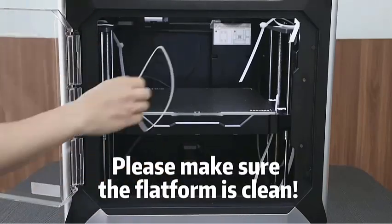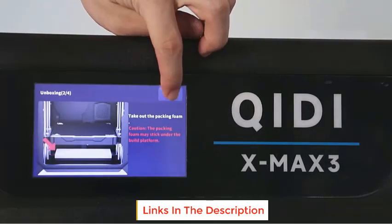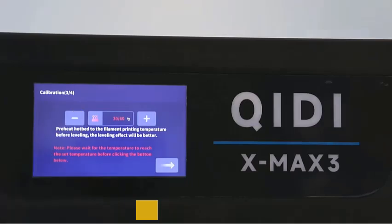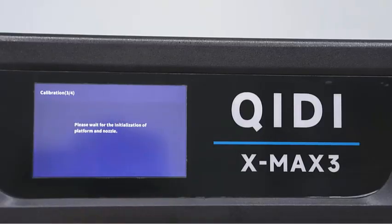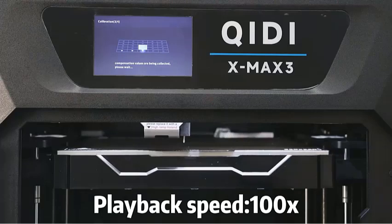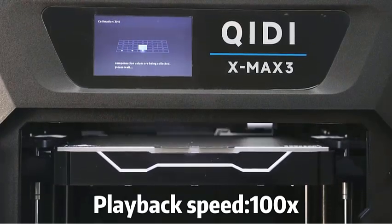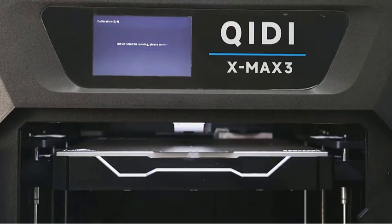QIDI high-performance filaments print perfectly in the X-Max 3, such as PA12-CF, PET-CF, PHT-CF, and ABS-GF. You can explore various printing options and achieve exceptional results. The Direct Drive Extruder can also easily print standard materials like PLA, ABS, ASA, PETG, and TPU, or experiment with specialty filaments such as PC, PA, and carbon fiber, providing versatility and flexibility for all your printing needs.